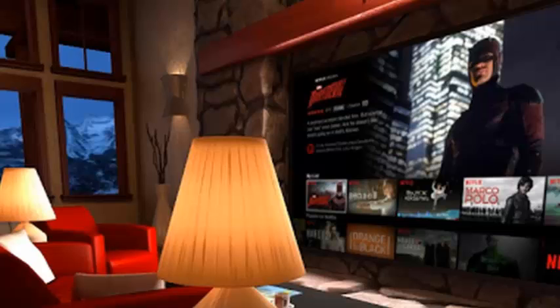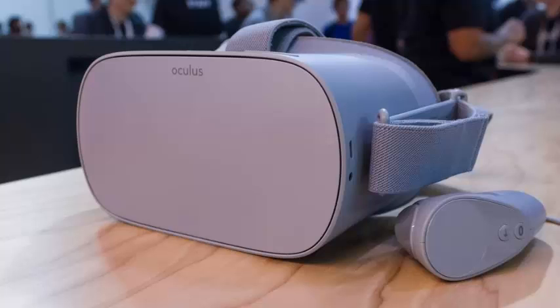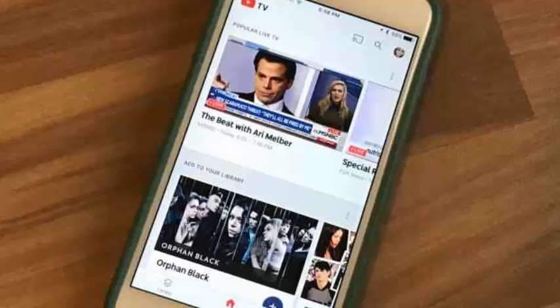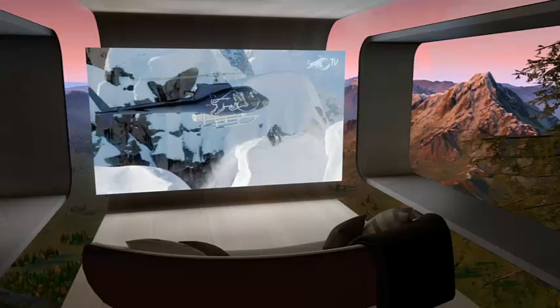The app was supposed to launch by the end of May, but we're finally getting to take a look at it. Facebook wants a big selling point of the $199 Oculus Go to be that it's the cheapest home theater you can buy. Oculus TV is a sizable step toward making all of the features related to conventional video viewing available easily. The app will be a free download for existing users and will come pre-installed on the device moving forward.